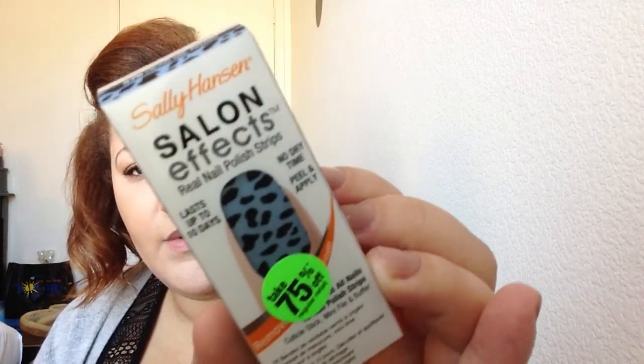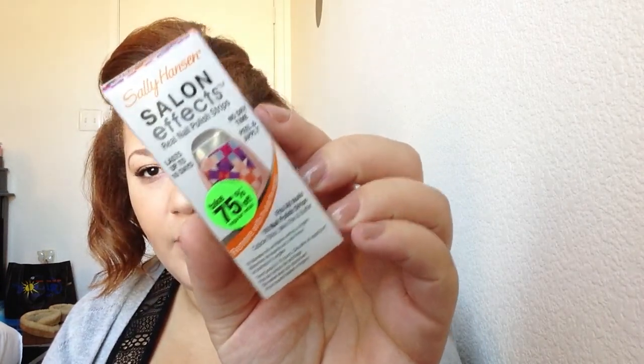For my nails I picked up two of these Salon Effects strips. I got one in the color Hear Me Roar, which is a cute little animal print, and another one called Mod About You, which is also cute. Both of these were $2.49 and I saved $7.50 on each of them.